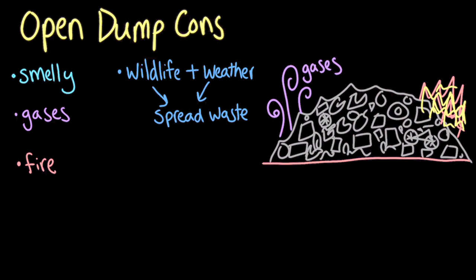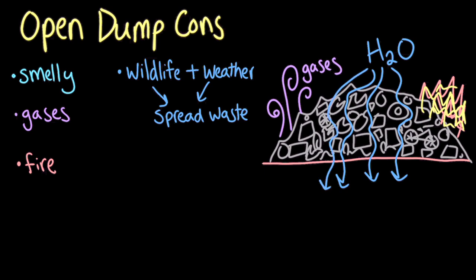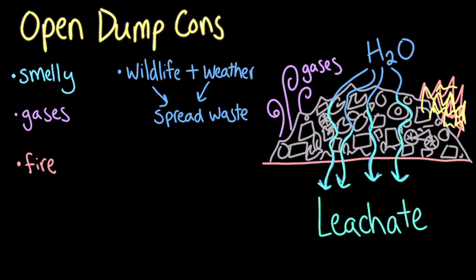Another problem happens when it rains. The water seeps into the landfill and, as it goes through, it gets contaminated with toxic materials like heavy metals from electronics or waste from discarded prescription drugs. This contaminated water that comes out of the landfill is called leachate. The root word 'leach' means that this water absorbs and carries dissolved waste material with it. Leachate can be dangerous because it can seep into the soil and contaminate groundwater that people rely on for drinking, making the water supply toxic to humans.